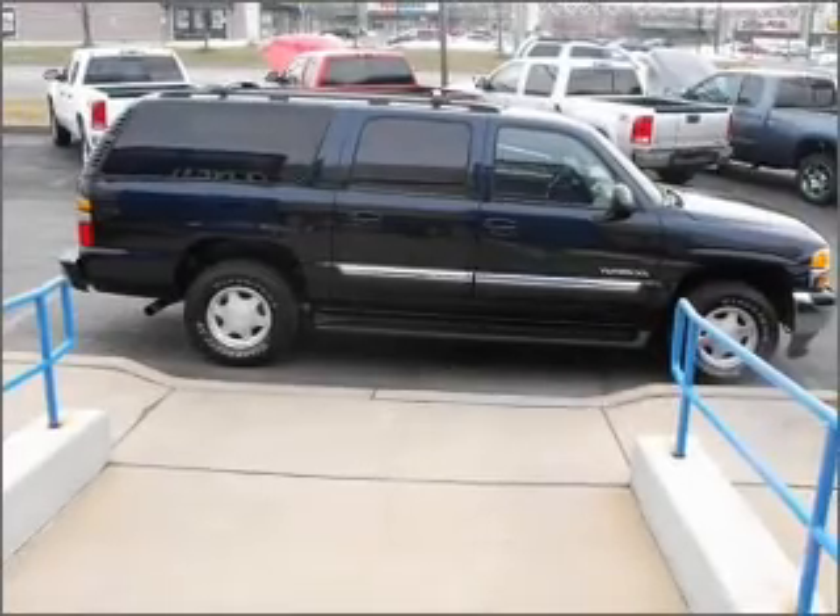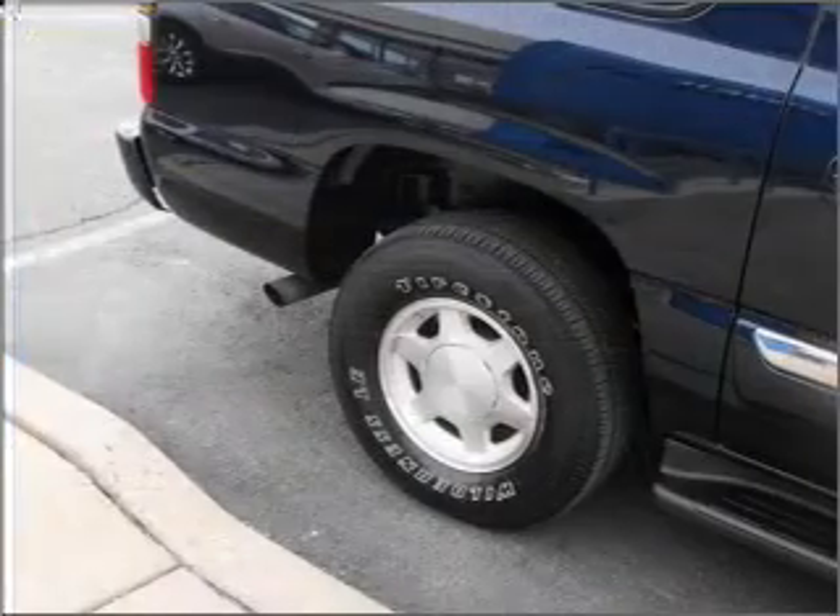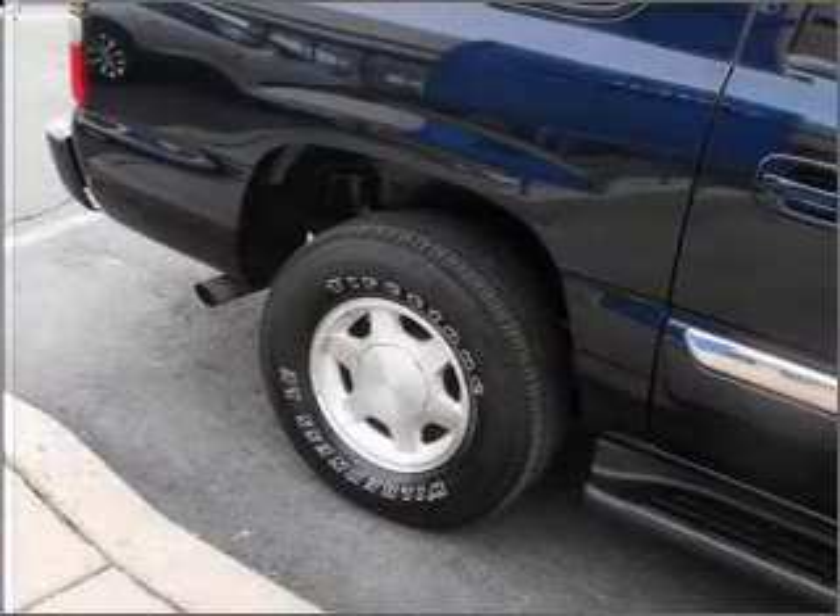Privacy Glass. We would love to put you in the driver's seat of this Yukon XL. Please contact us for more information.